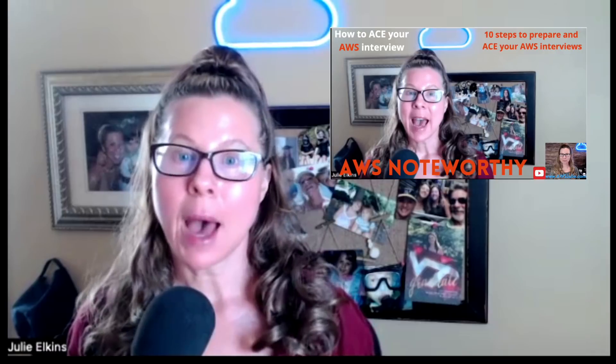Hi everyone, and welcome back to AWS Julie. Today we're continuing our AWS Noteworthy series. In this episode, we're going to take a step back and talk about how to interview at AWS with a few simple steps. These steps are going to help you prepare and ace your interview, and along the way we're going to be adding in tips too.